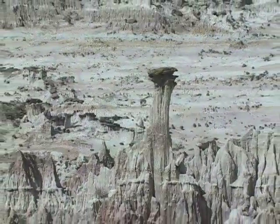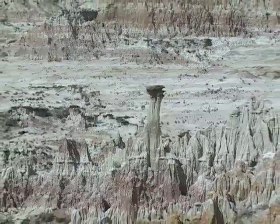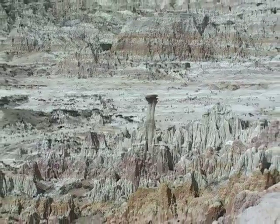Fossils, coal, buffalo bones, and Indian artifacts have been recovered here. It's also been the location of a science fiction movie, Starship Troopers.